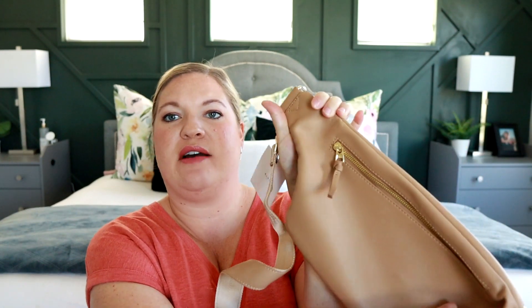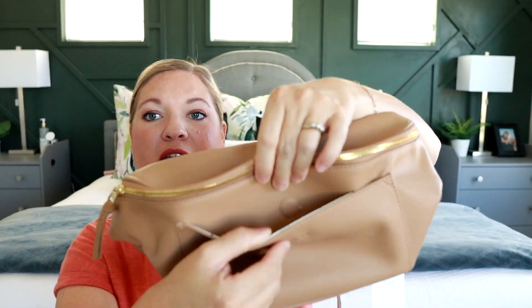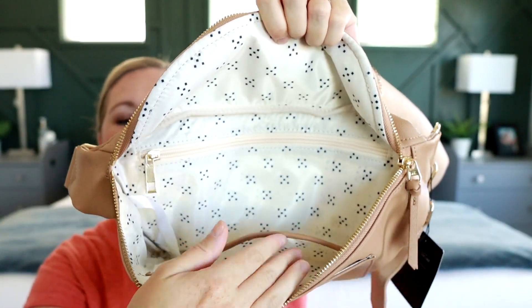The Elkie is set up really similarly to the Amy — you have a zippered pocket on the back, just like the Amy Fanny Pack. You do get a pocket on the front though, which you don't get on the Azaria. It's a magnetic pocket, which is nice, and on the inside you get a little more organization: a zippered pocket in the back, a slip pocket on the front, a key leash, and a really fun fabric that is also wipeable and cleanable.